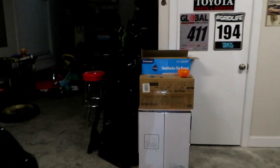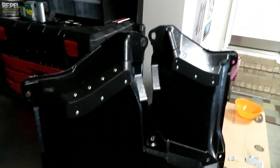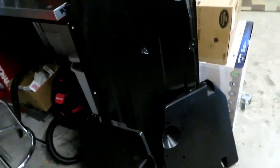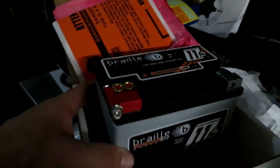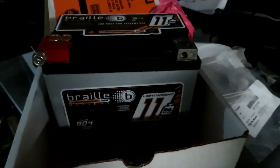I got some JDM under panels, which come factory on the Subaru BRZ and Toyota 86 in Japan. They're supposed to reduce a measurable amount of drag according to Subaru. I also got an 11-pound Braille battery kit from FT86 Speed Factory — that's going on the FRS.